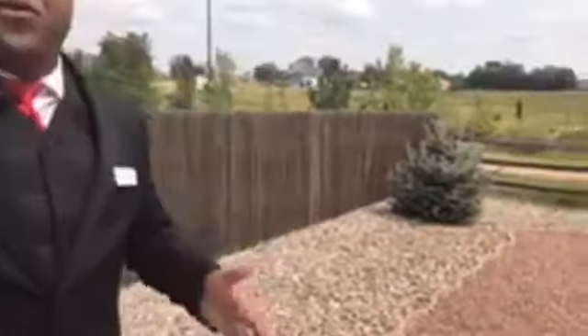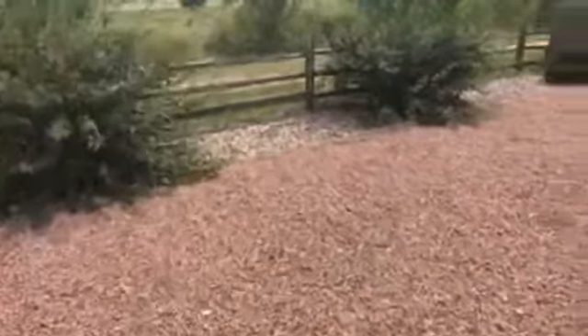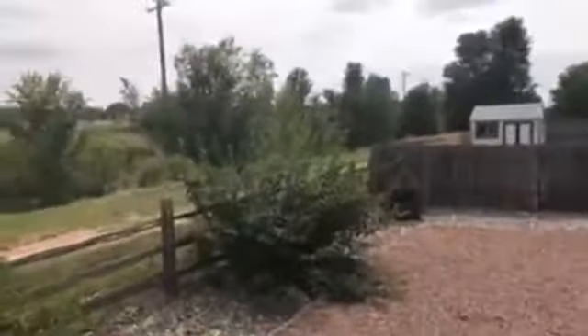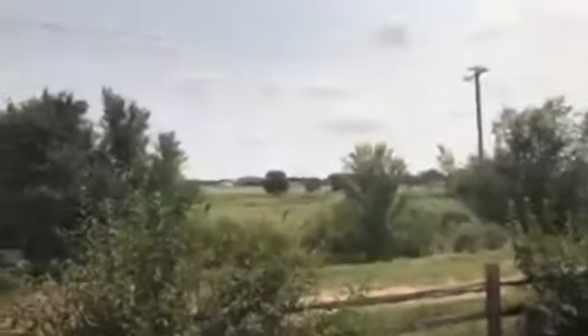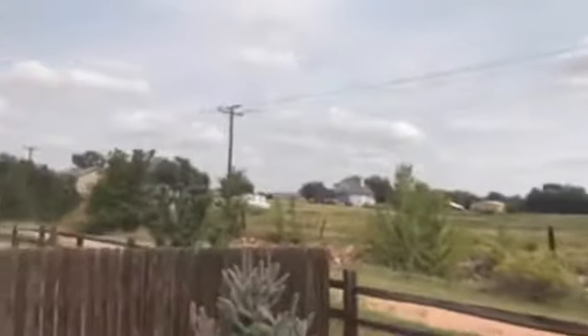Here we are in the backyard — and these guys were after my own heart because they got rid of all the grass and replaced it with a rock system. So now you just have to keep the weeds sprayed down and you're good to go. Notice it backs to open space — who knows how long that land is going to sit empty, but as it stands it feels like you're in the country. So you just walk from the suburbs through the house to the backyard and end up in the country. This kind of lot carries long-term value — people are going to want this open space.